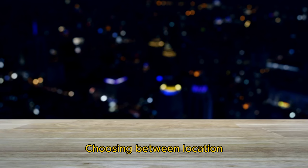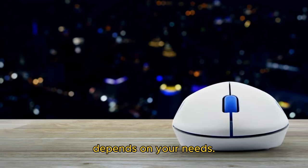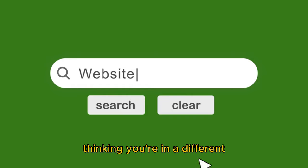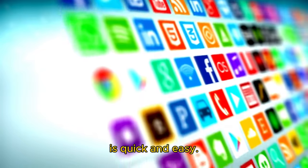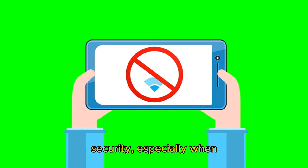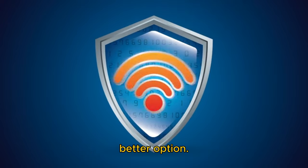Which one should you use? Choosing between location spoofing and a VPN depends on your needs. If you're just looking to trick apps or websites into thinking you're in a different place — maybe to access a game or service not available in your region — location spoofing is quick and easy. However, if your priority is online privacy and security, especially when using public Wi-Fi or dealing with sensitive information, a VPN is the better option.